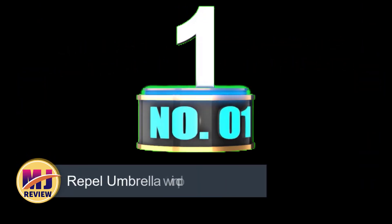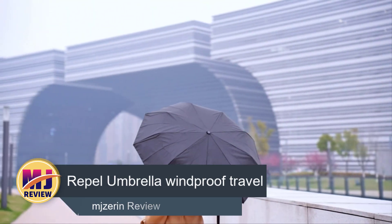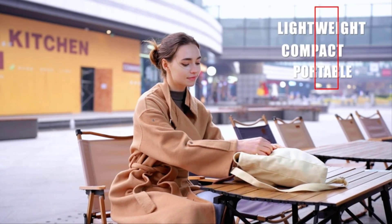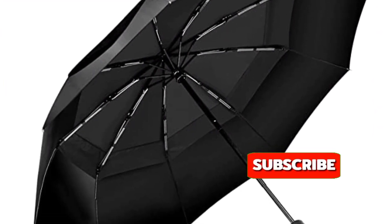Number 1: Repel Umbrella Windproof Travel Umbrella. If you're looking for a true wind-defying umbrella, you're going to love the Repel Windproof Umbrella. This 11.5-inch umbrella is firmly held together using 9 resin-reinforced ribs to offer maximum protection from strong winds and heavy rains.